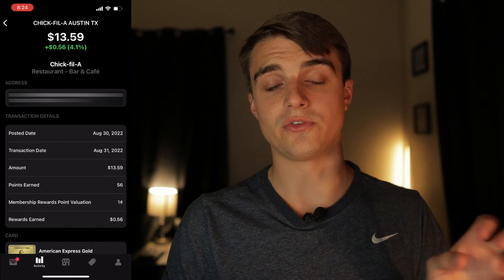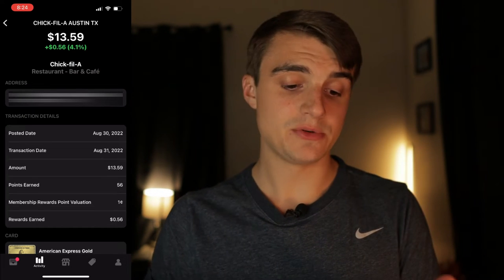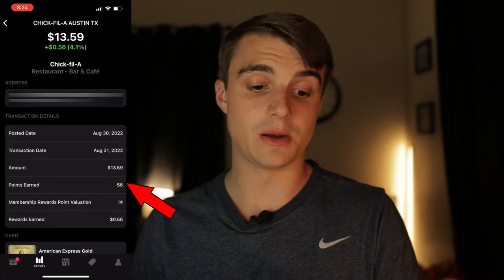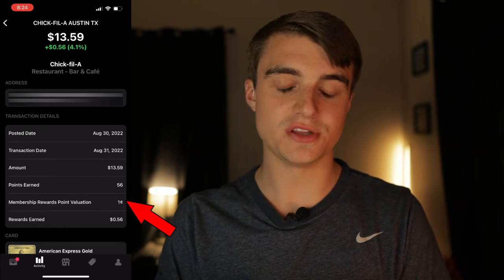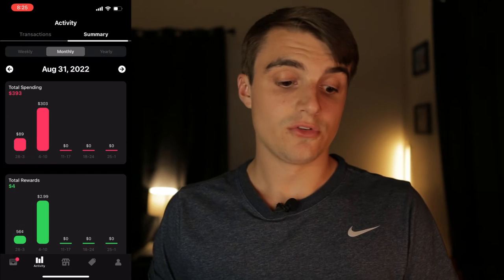If you click on the details of a purchase — for example a Chick-fil-A purchase where I got 4.1% back — you'll see the exact percentage and dollar amount earned, the posted date, transaction date, purchase amount, points earned, your assigned point valuation, and total rewards earned. This has been really helpful for me to go back through and see how much I was rewarded for certain purchases, so I know exactly what card to use in the future.